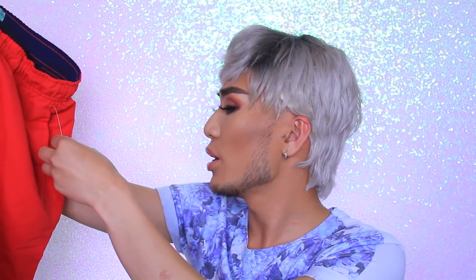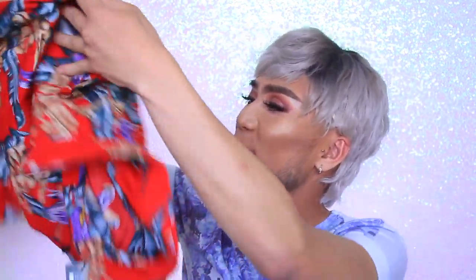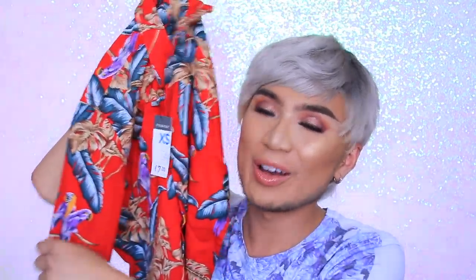I wanted to get matchy-matchy stuff so I got red shorts. These are in size medium — I would have preferred a small but you can tie them through the toggle to tighten them. These were four pounds and they're quick-dry ones as well, so if you go in the sea they'll dry off really quickly. With these shorts I want to wear this tropical shirt — I think this is so tropical. I think I saw Jack from Love Island wear something similar.